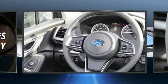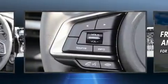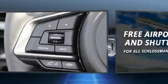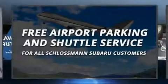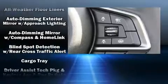Subaru also prioritized safety and security with features such as dual front impact airbags with occupant sensing airbag, front side impact airbags, brake assist, a panic alarm, an emergency communication system, and four-wheel disc brakes with ABS.